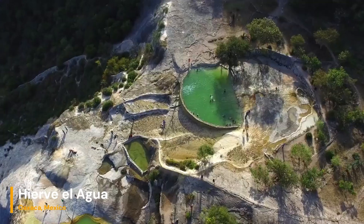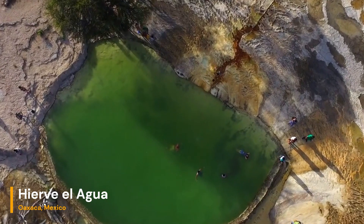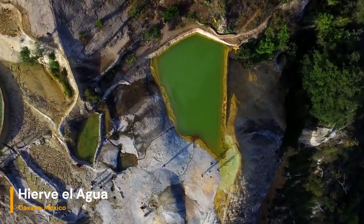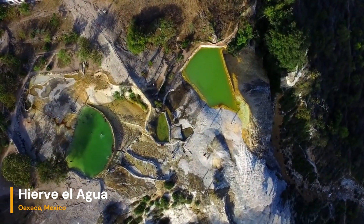Welcome to another exciting geological adventure. In this episode, we'll be exploring the mesmerizing natural wonder known as Hierve el Agua in Mexico. These remarkable petrified waterfalls are not only a feast for the eyes but also a fascinating geological phenomenon that has captured the imagination of visitors for centuries.